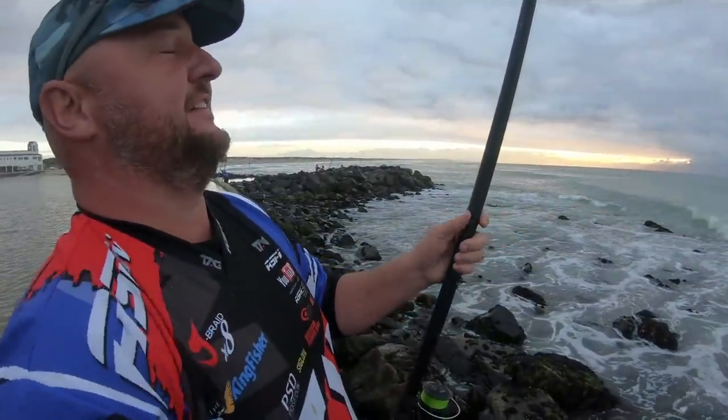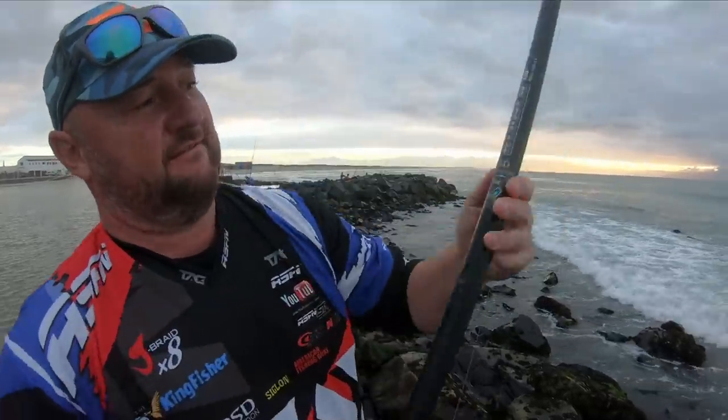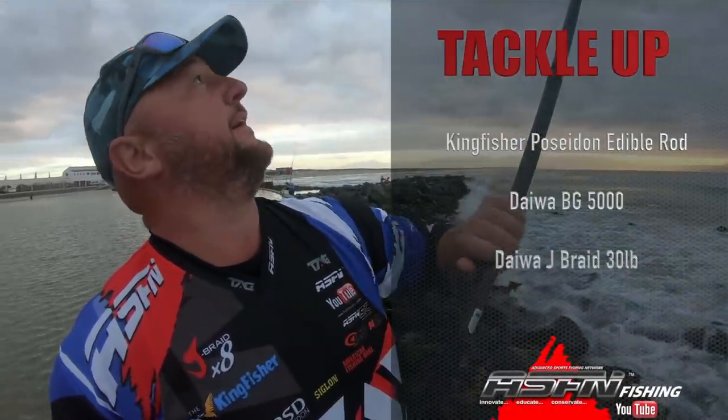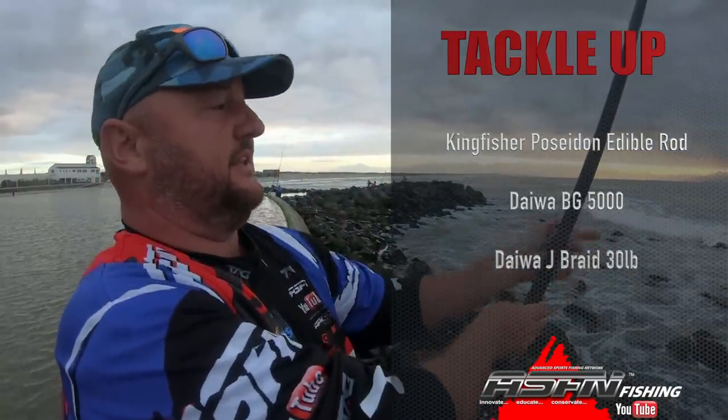I'm enjoying it as well. It's a five-ounce Poseidon Edibles - it is light. Good bait, it's really fast. I'm throwing the four-ounce at the moment and it casts without any effort.